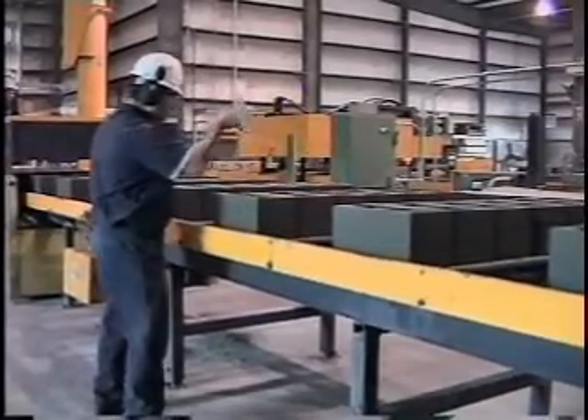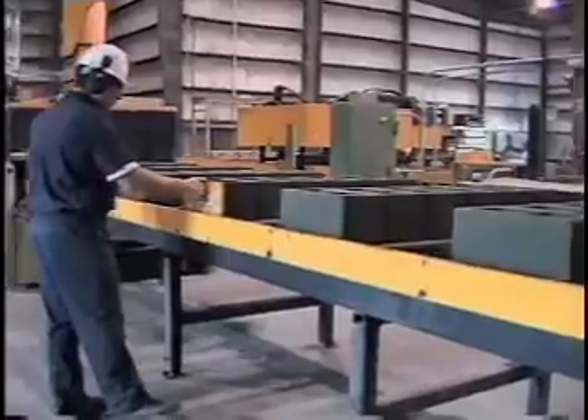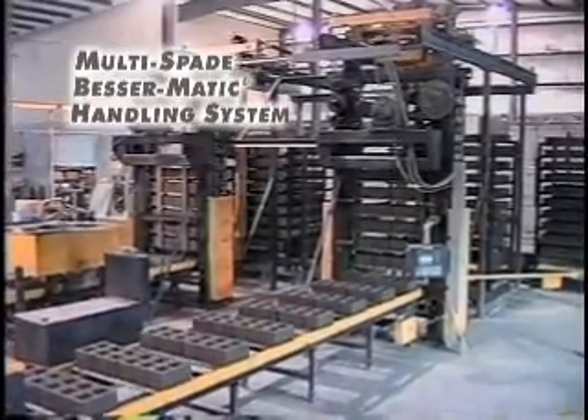Product delivery height is constant, regardless of the type of concrete masonry unit being produced. Block are continuously moved from the SuperPak to the MS-12 Multi-Spade Bessermatic by the front delivery conveyor.